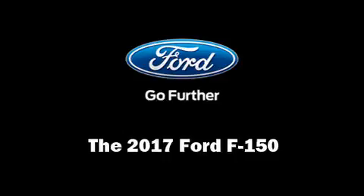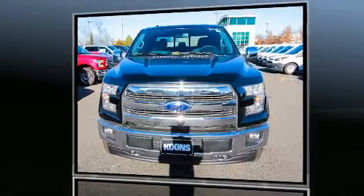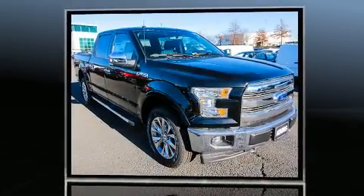You can expect a lot from the 2017 Ford F-150. Turbocharger technology provides forced air induction, enhancing performance while preserving fuel economy.